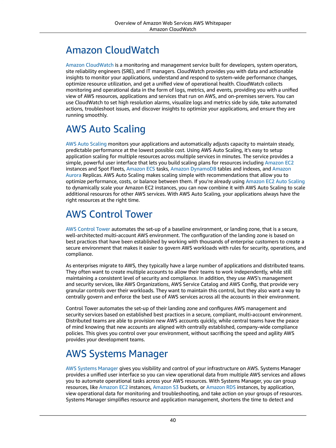AWS Control Tower. AWS Control Tower automates the setup of a baseline environment, or landing zone, that is a secure, well-architected multi-account AWS environment. The configuration of the landing zone is based on best practices established by working with thousands of enterprise customers to create a secure environment that makes it easier to govern AWS workloads with rules for security, operations, and compliance.